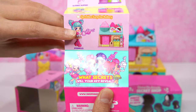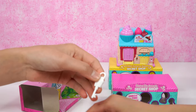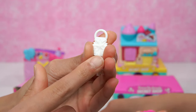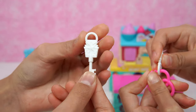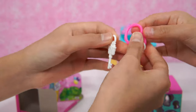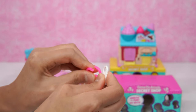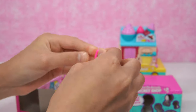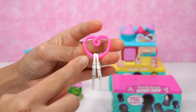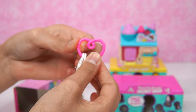What secrets will your key reveal? You have two keys — but one is spare! This one has an adorable little present on it! Put this key here — it's white colored with a key ring. Let's insert it! This heart key ring is in hot pink color! You've also got the twist in the middle, which all of the little keys have — it looks like a heart!